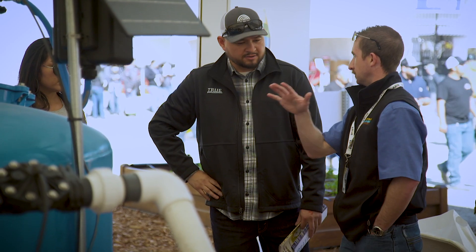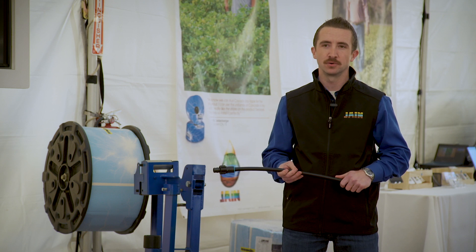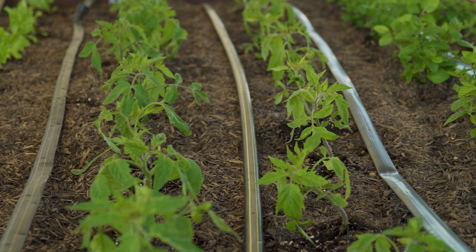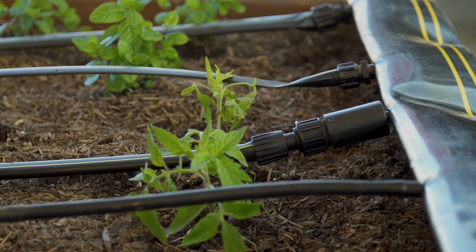My name is Corey Broad. I'm a Key Grower Development Manager with Jain Irrigation and we're here at the 2020 World Ag Expo in Tulare, California. I wanted to talk about subsurface drip irrigation. Here in the Central Valley, we use subsurface drip irrigation to solve labor, water, and fertilizer issues on our farms and ranches. We hope to see you at the show, so please stop by.